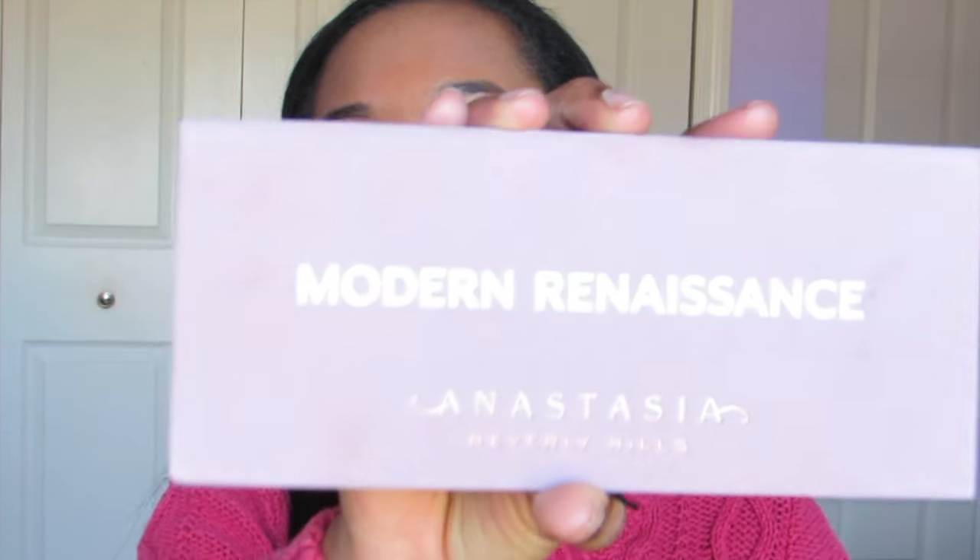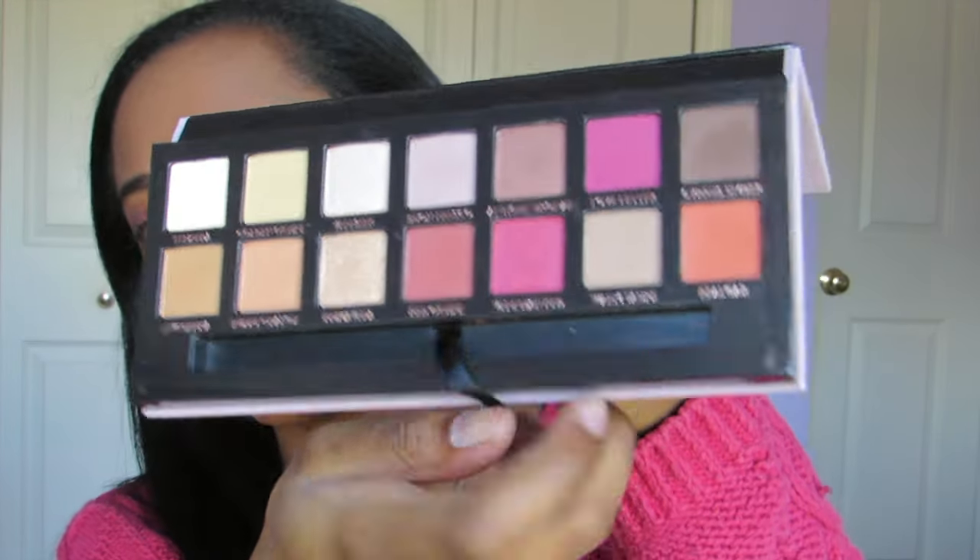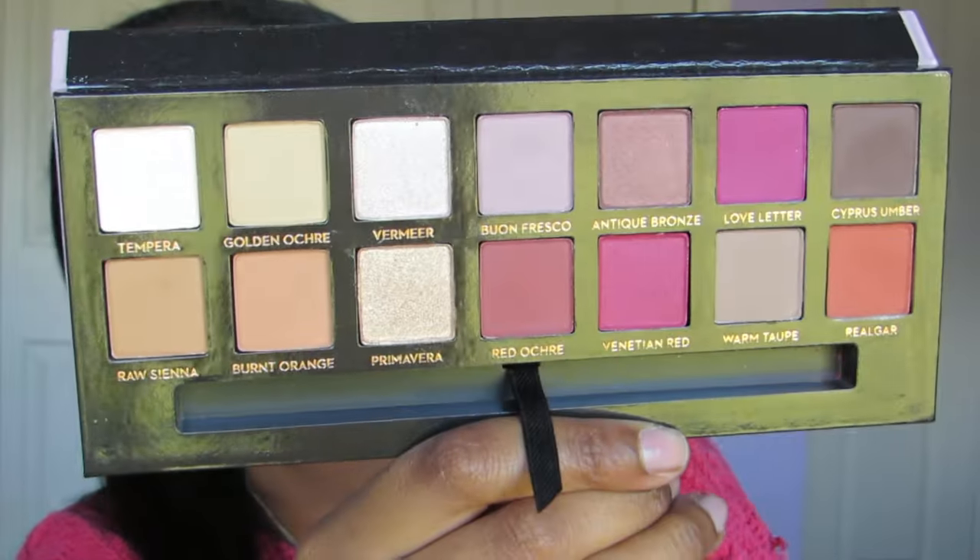The next product is something I just recently got — the Anastasia Modern Renaissance Palette. It just comes with these gorgeous shadows. I'm sure you guys have seen it before, but here they are. They are absolutely gorgeous colors, very buttery, and Anastasia really snapped with this product. It is definitely worth the $48 and it'll go with a lot of different looks. I'm going to be featuring it in my Valentine's Day makeup looks and everything — just get ready to see this a lot because I'm obsessed with it.